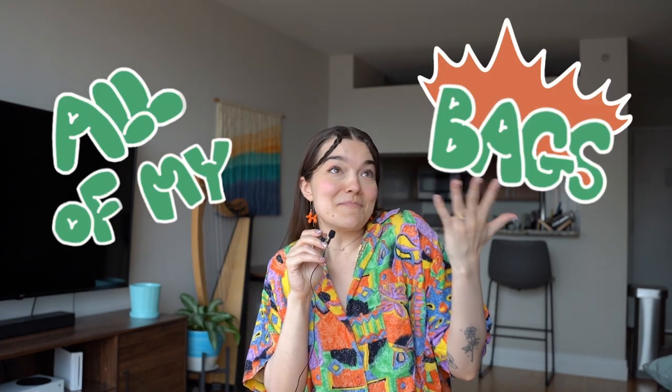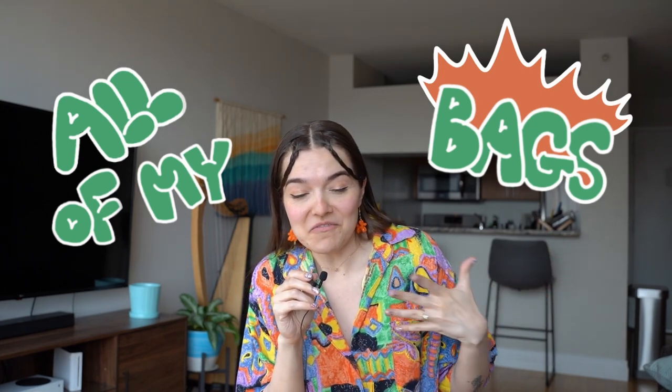In today's episode we are going over all of my bags, which I have accumulated a lot of them, so I'm looking forward to showing you all of my interesting bags.